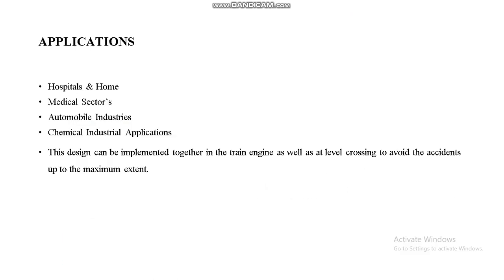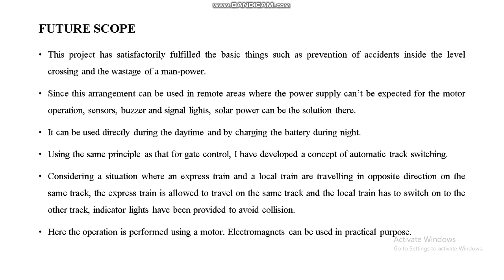Arduino IDE applications include hospitals, homes, medical sectors, and chemical industrial applications. The design can be implemented in the train engine as well as at the level crossing to avoid accidents to the maximum extent. As a future scope, the system can be used during the daytime and charged using battery during night. Using the same principle as gate control, a concept of automatic track switching has been developed, operated using a motor. Electromagnets can be used for practical purposes. Considering a situation where an express train and a local train are traveling in opposite directions on the same track, the express train is allowed to continue and the local train switches to the other track. Indicator lights are provided to avoid collision.